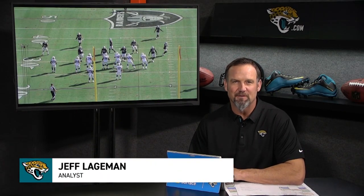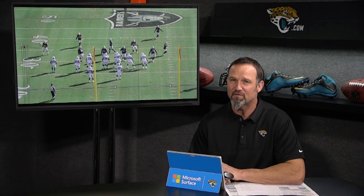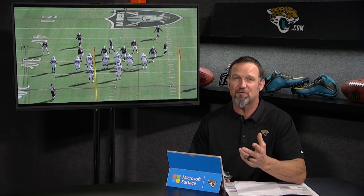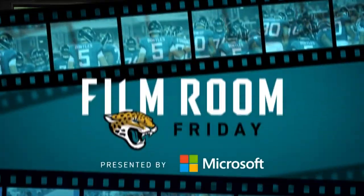Welcome into this week's edition of Film Room Friday, presented by Microsoft. The Jaguars face the Indianapolis Colts offense, and an offense that's certainly doing things differently. In the last two games, they have over 200 yards rushing in each game. Certainly a change. Let's jump into the tape and take a look.